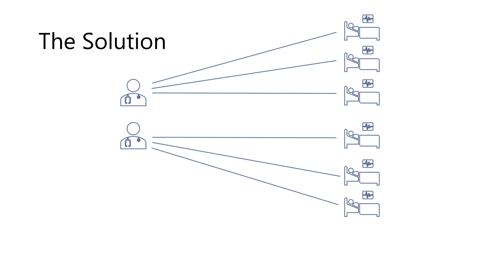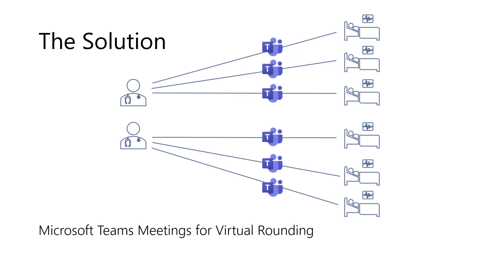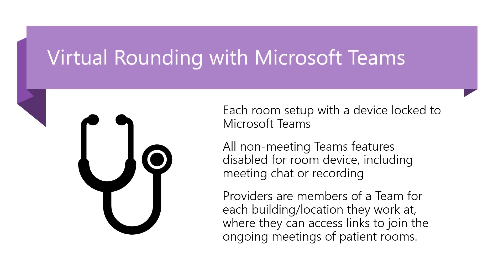We've put together a solution using Microsoft Teams meetings to help providers perform virtual rounds when appropriate for their patients. Our solution is built around the Teams meetings capability already included with Microsoft Teams today. Each room will be set up with a device locked to Microsoft Teams. This device could be a Surface, an Android, an iPad, or even a room system that already may exist in that patient room.